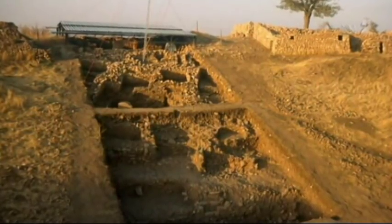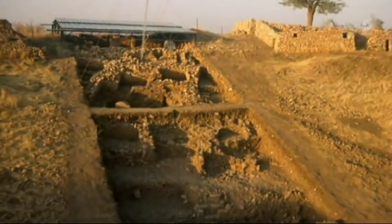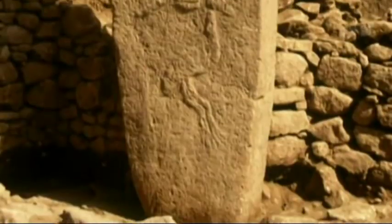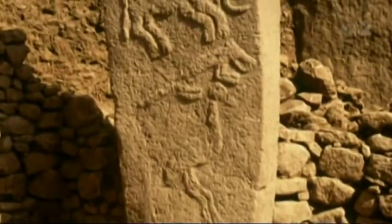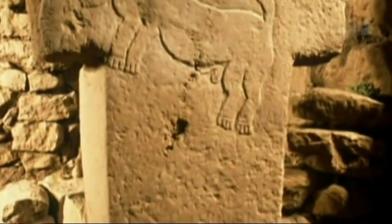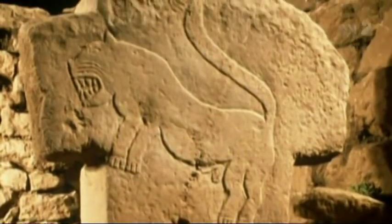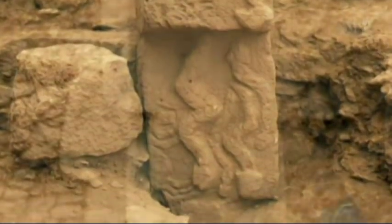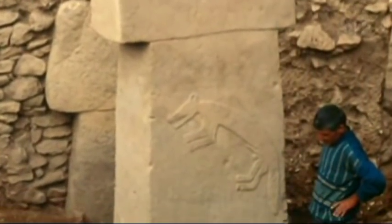Archaeologists are slowly digging away an entire hill. They're finding groups of standing stones, twice human height, beautifully carved with symbolic figures: the bull, the lion, the snake, and the fox.